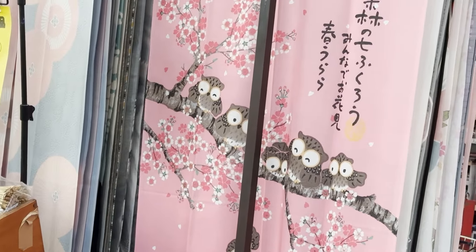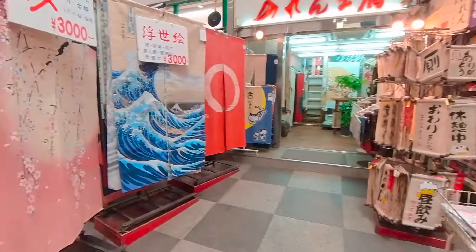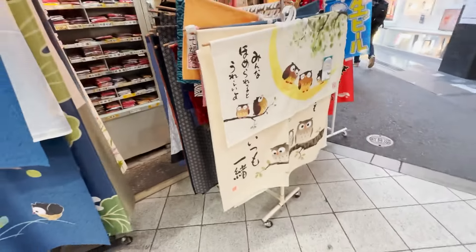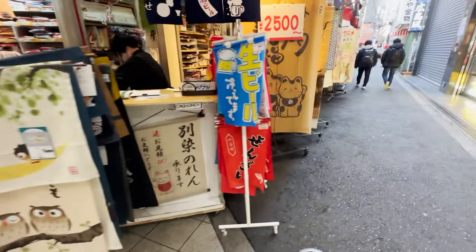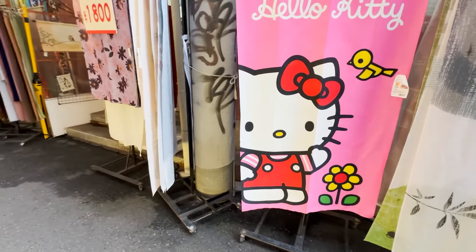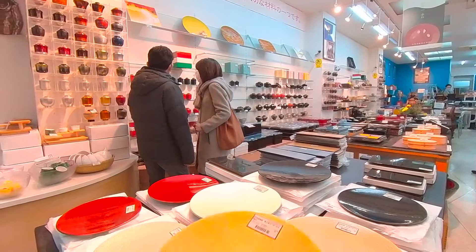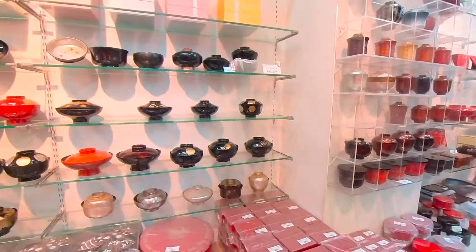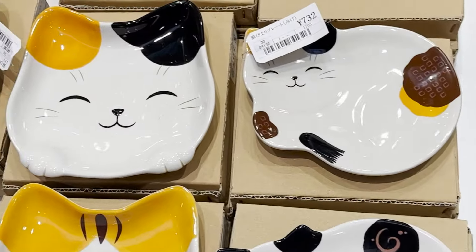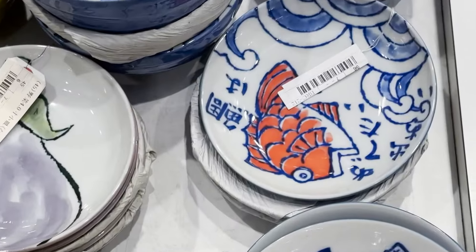This shop has noren restaurant curtains. These are for separating the dining room from the restroom or kitchen. I can see Hello Kitty everywhere. This is a lacquerware shop. Chopstick rests hold on to the chopsticks. They're for restaurant businesses.